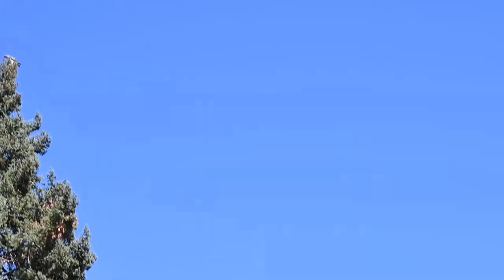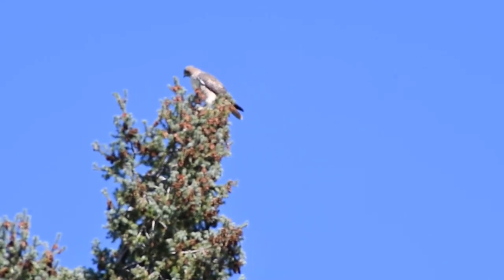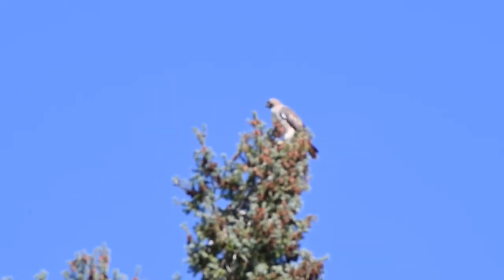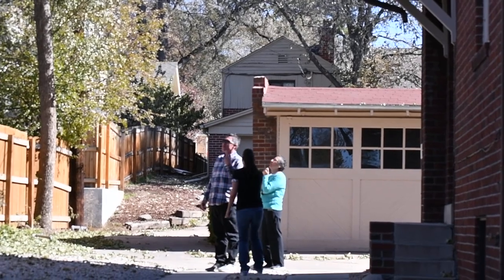There's a hawk in the tree over here. Here's another big tree. Let's see if I can get him. Too much handshake with that. And the kids, looking at the hawk.